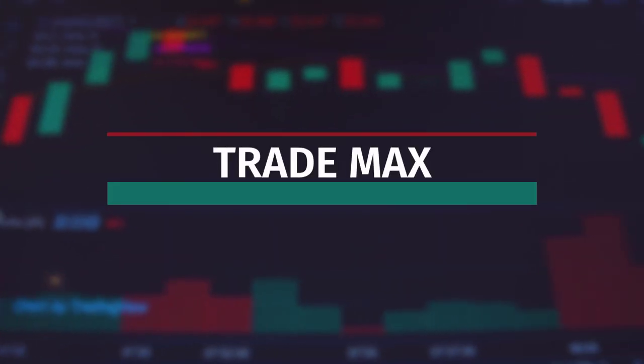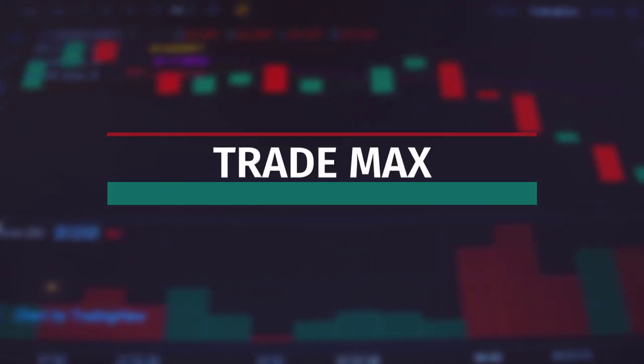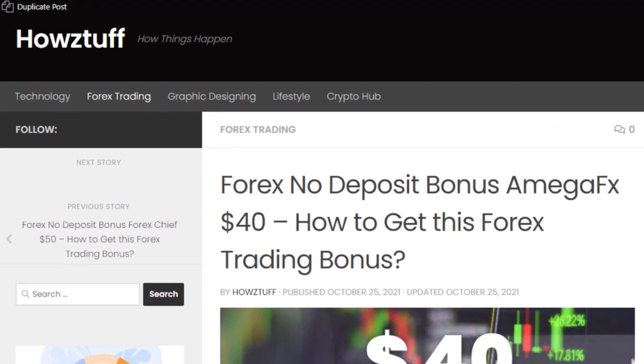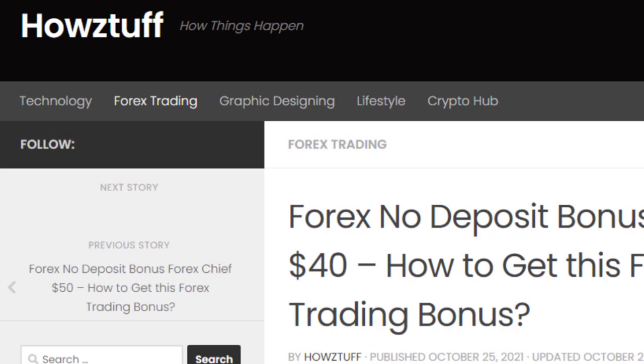Hi fellows, welcome back to the Forex informal session of our channel. Go to this website — the link is given below in the description.